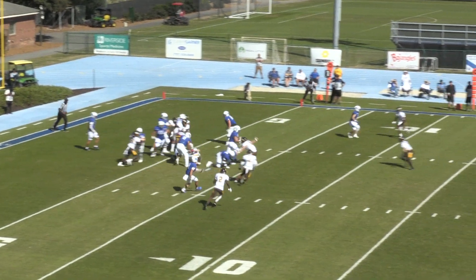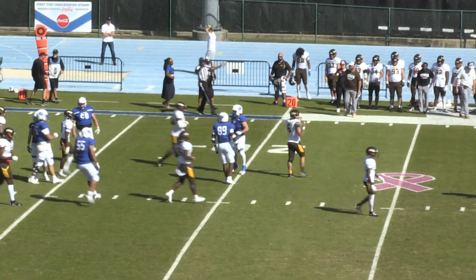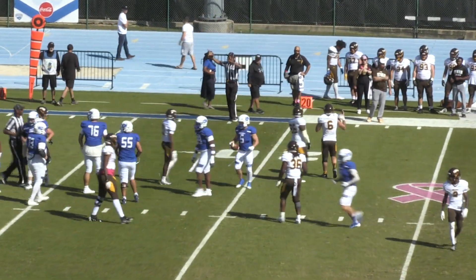Barry gets the snap, turns around, hands off and Gunner White breaks into the open. Gunner White reaches the 15 yard line, gets tripped up, and is down at the 18 yard line. Big run.